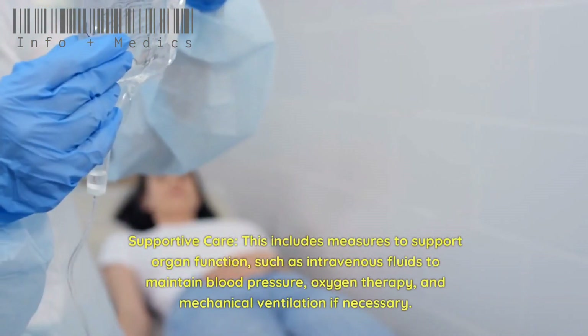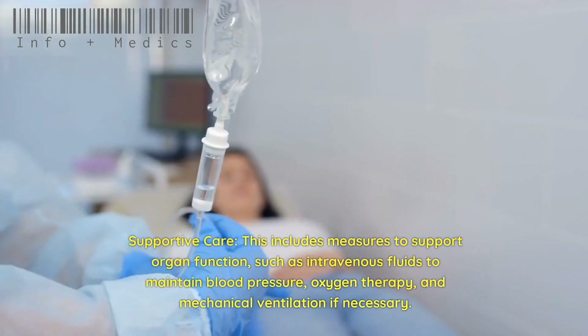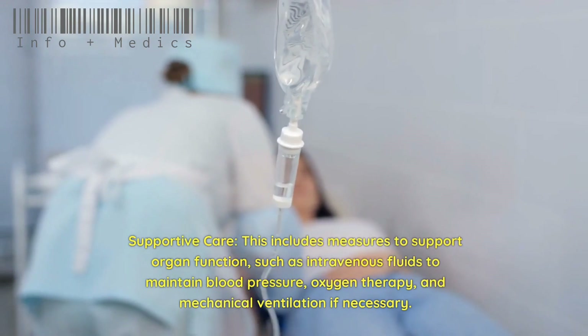Supportive care includes measures to support organ function, such as intravenous fluids to maintain blood pressure, oxygen therapy, and mechanical ventilation if necessary.